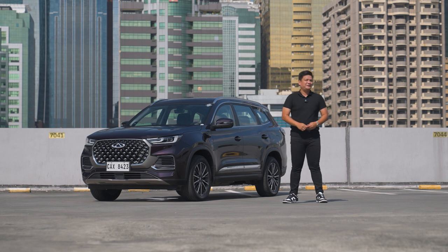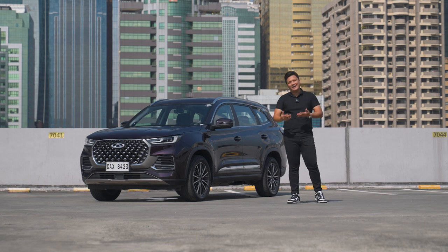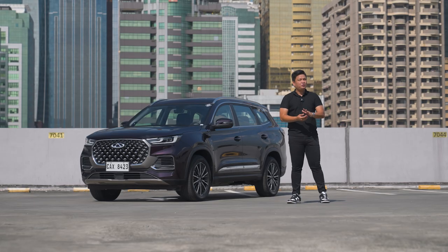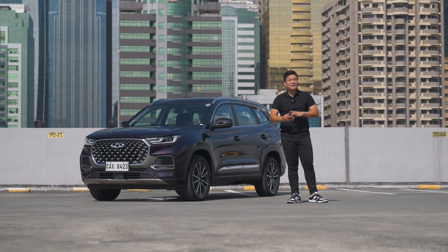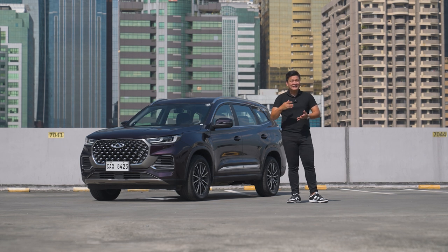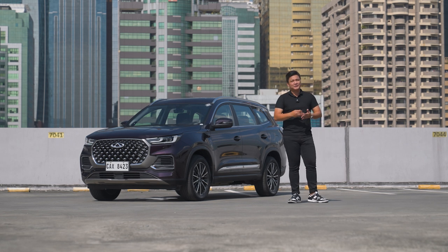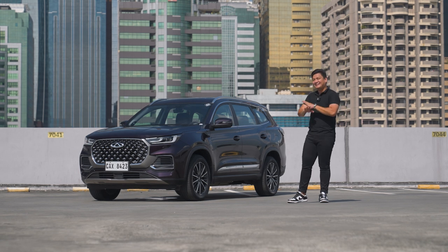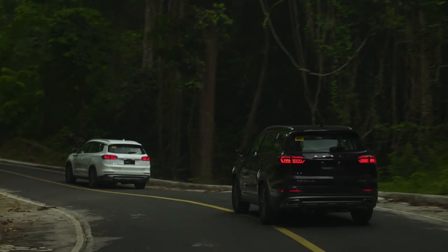The second thing I love about the Chery Tiggo 8 Pro is, of course, the fuel economy. I know it's a hybrid and hybrids usually have great fuel economy, but as a plug-in hybrid you can use full EV, full gasoline, or both at the same time. We were able to get as much as 30 to 35 kilometers per liter. Chery rates this around 60 kilometers per liter, and in the city you can get around 20 to 50 kilometers per liter even in stop-and-go traffic. That is just insane — the fuel efficiency is legit.